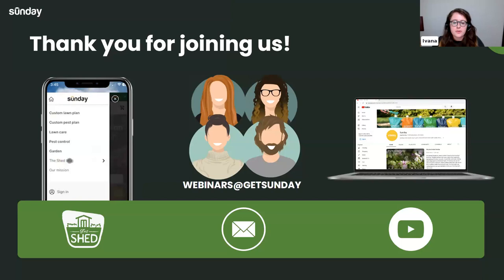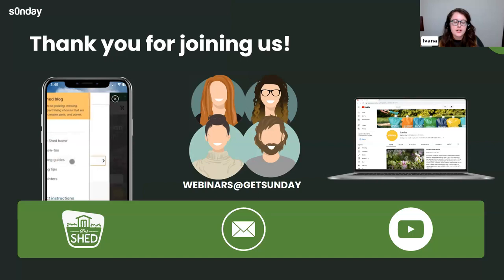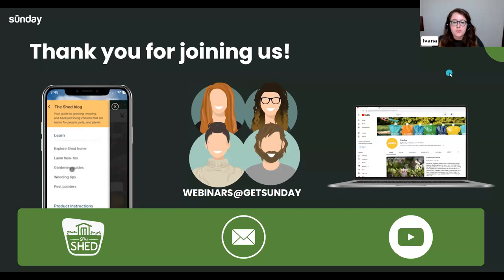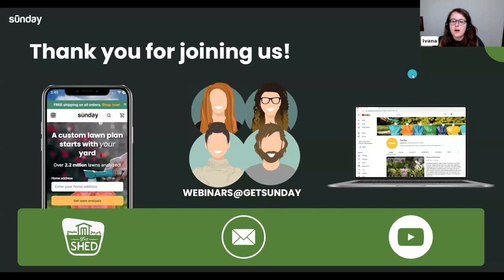It's been an honor having you all here. If you want additional information, our blog The Shed has a lot of great resources — links will be included in the follow-up email. If you have unanswered questions, feel free to reach out at webinars at get Sunday. All of our webinars are also available on our YouTube channel in a dedicated playlist. Hope to see everyone on Thursday — take care!